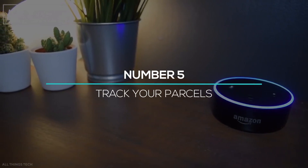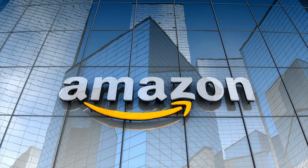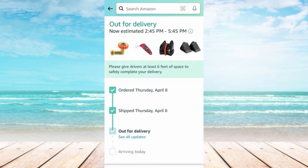At number 5, you can track your parcels through Alexa. Just ask, 'Alexa, where's my parcel?' and it will show you where it is. However, this feature will only work for orders placed on Amazon.com. It's a great feature to track your delivery items at your fingertips.